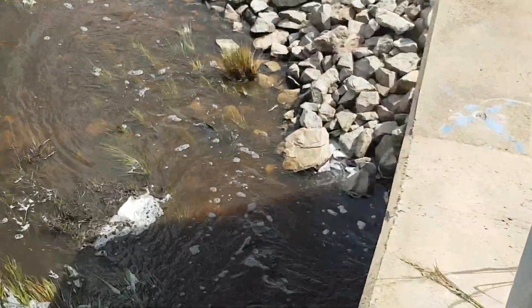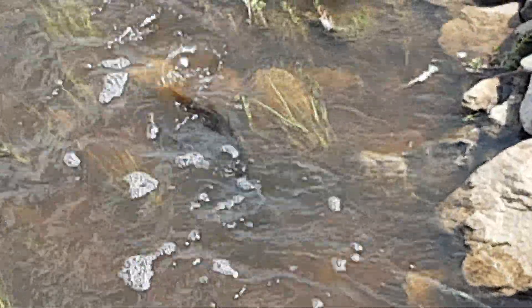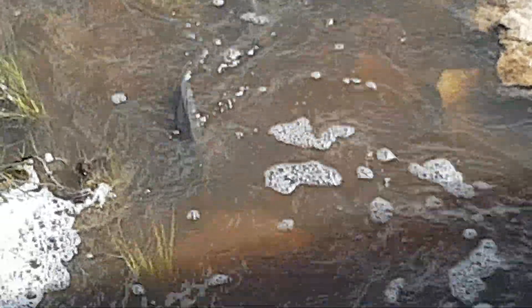Look at these two big bastards. Try all you like, carp - you just can't get into the wetlands.